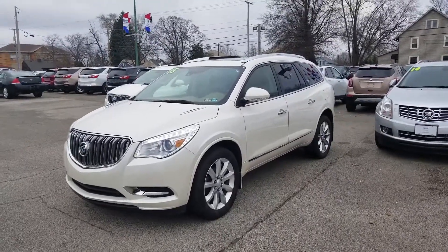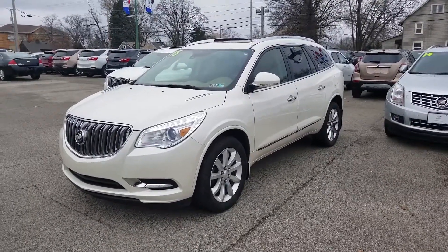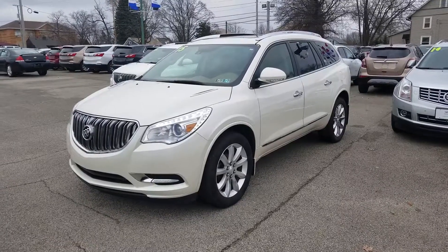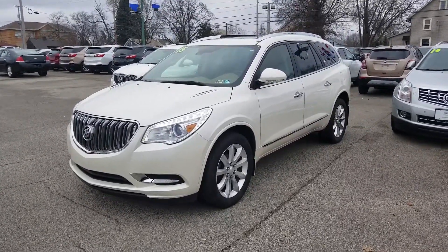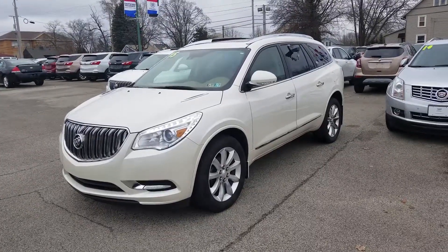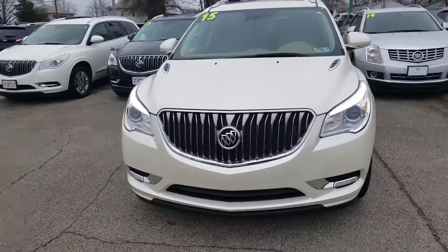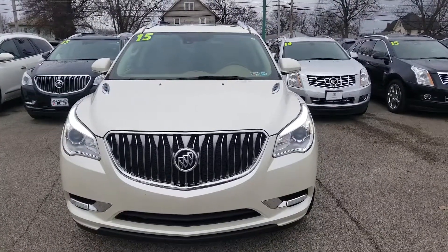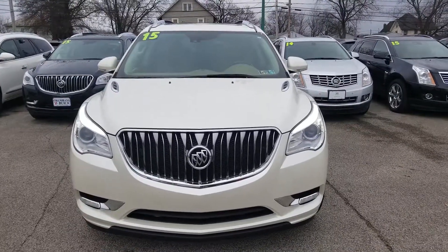Here is the 2015 Buick Enclave — a great-looking SUV. You can see the LED wrapped headlights with high-intensity bulbs, and molded mud flaps along the sides. Let's take a look at the front: there's a nice waterfall grille and a camera right behind the rearview mirror. It does have moonroofs as well.